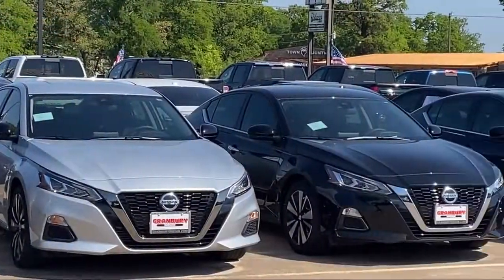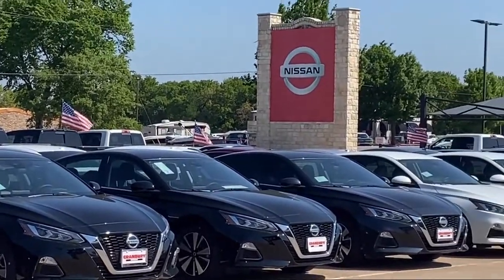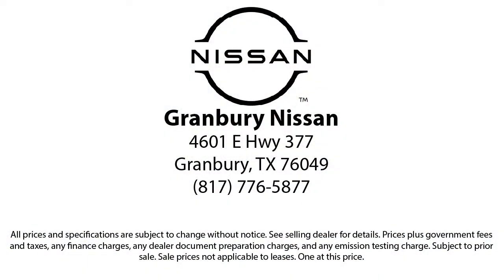We are proud to help our friends and neighbors take home the perfect vehicle, because our community — it's what drives us. Give us a call or stop by today. Thank you.